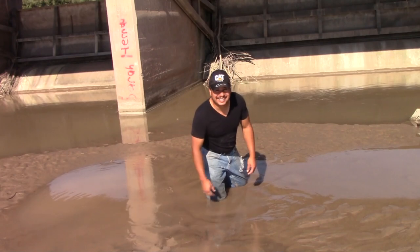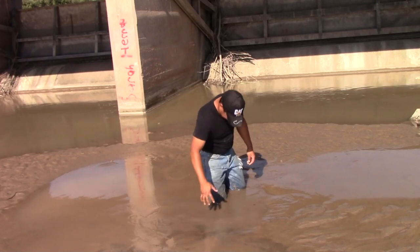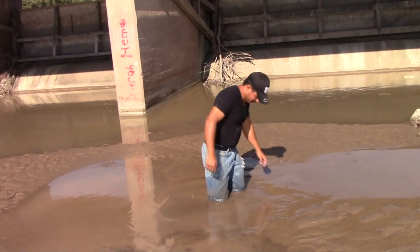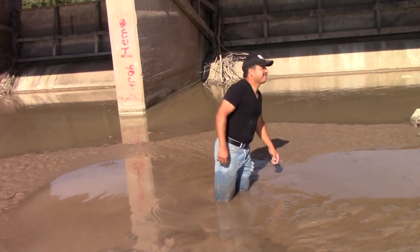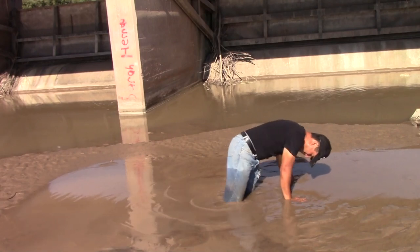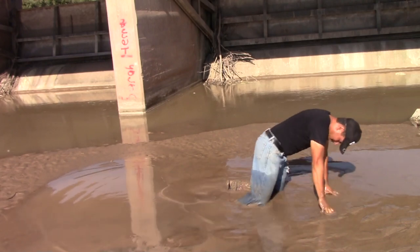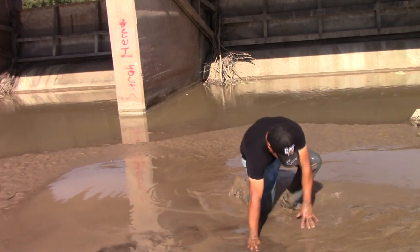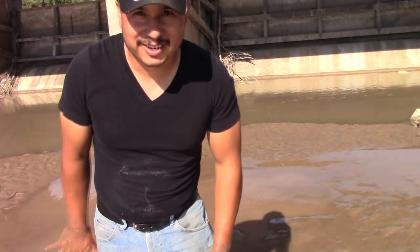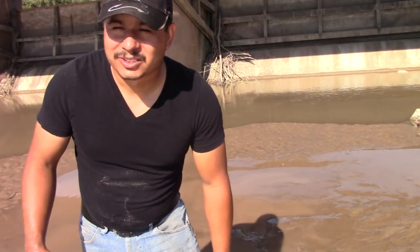Look, I'm already down to my knee in this sand — here's the ground level right here. So you guys gotta be real careful coming out here. You can get stuck like I am. If there was running water, you'd be in a lot of trouble. So you guys be safe and take care — we'll see you next time.